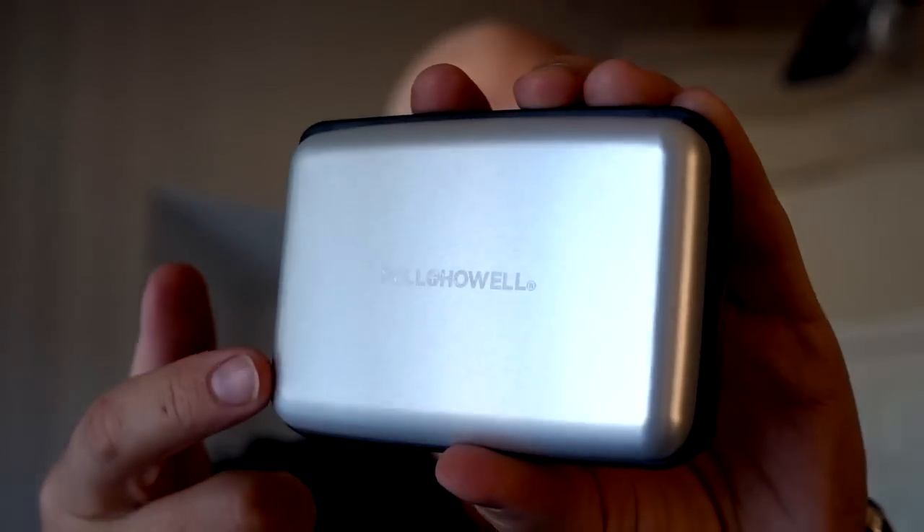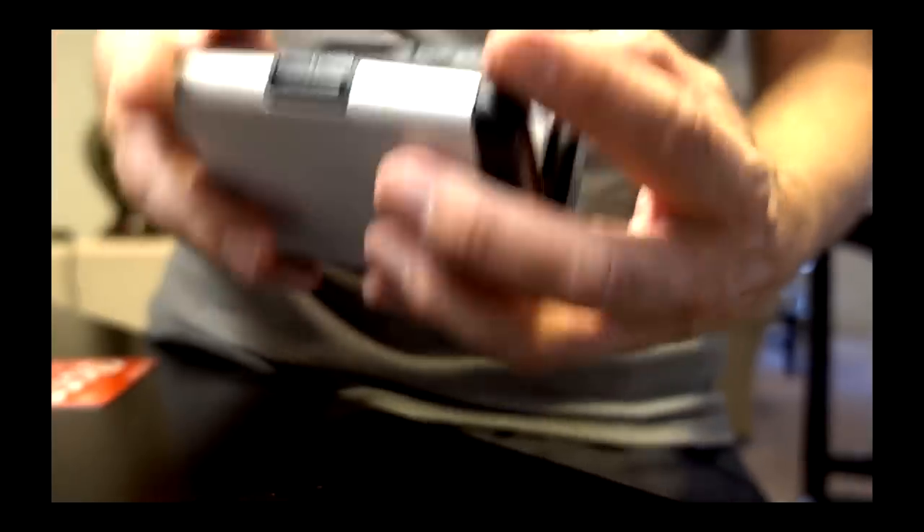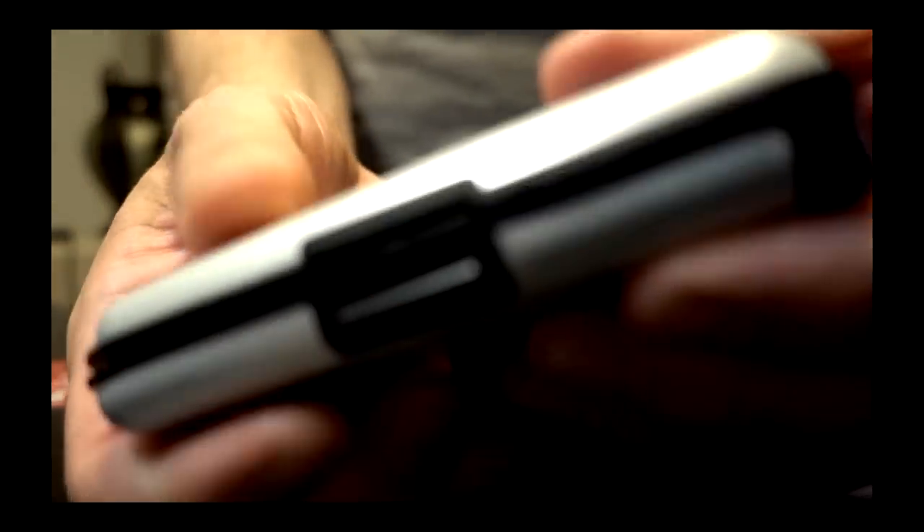The 94th product I reviewed is the Bell & Howell eCharge wallet. This is the wallet that charges your phone and also holds all your cards and cash. My problem with this is that the charge gives you about half of a charge on an iPhone 7 Plus, but when you put cards and cash in there, it doesn't really stay closed if you put more than about four cards in there — one card in each slot. I didn't really use it much because it really wasn't that functional for me.